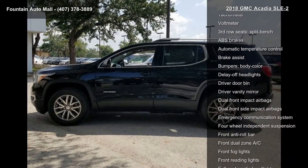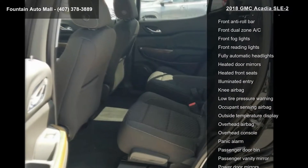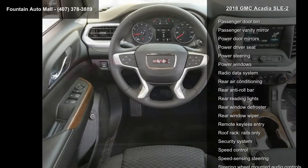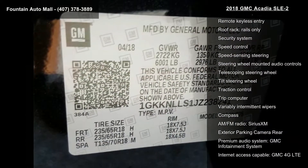18x 7.5 Aluminum 4 Wheels, 6 Passenger 2-2-2 Seating Configuration, Premium Cloth Seat Trim, Radio AM FM with 7-inch diagonal color touchscreen, Driver Alert Package I, and 155 Amp Alternator.